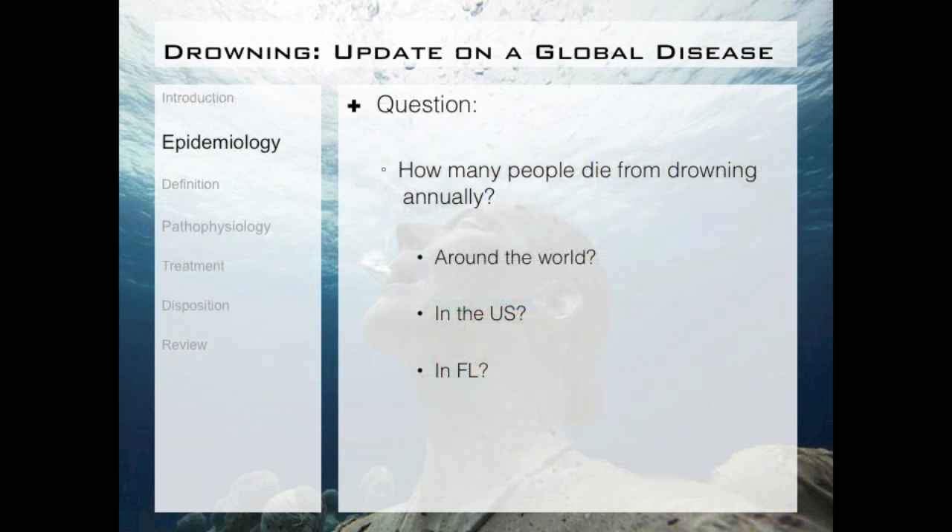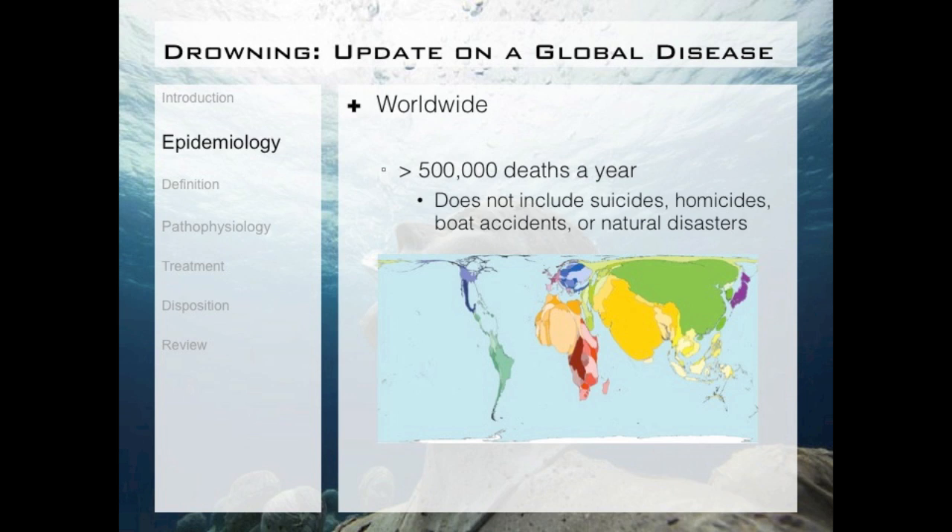We'll now go on to the first question: how many people die from drowning each year around the world, around the U.S., and in Florida. It is important to understand the true impact drowning has on the world. Worldwide, there are about 500,000 deaths a year due to drowning. This does not include suicides, homicides, boat accidents, or natural disasters.